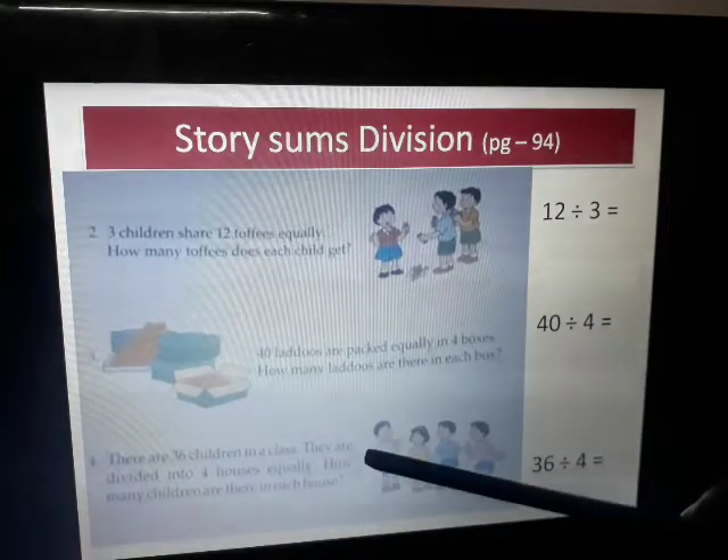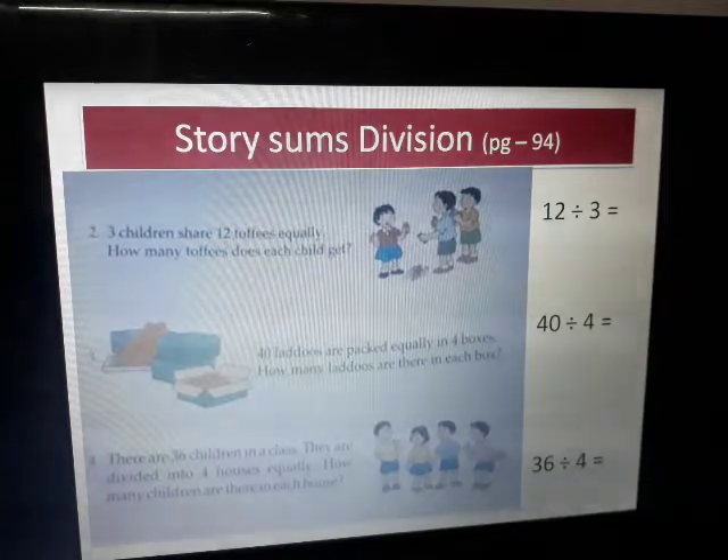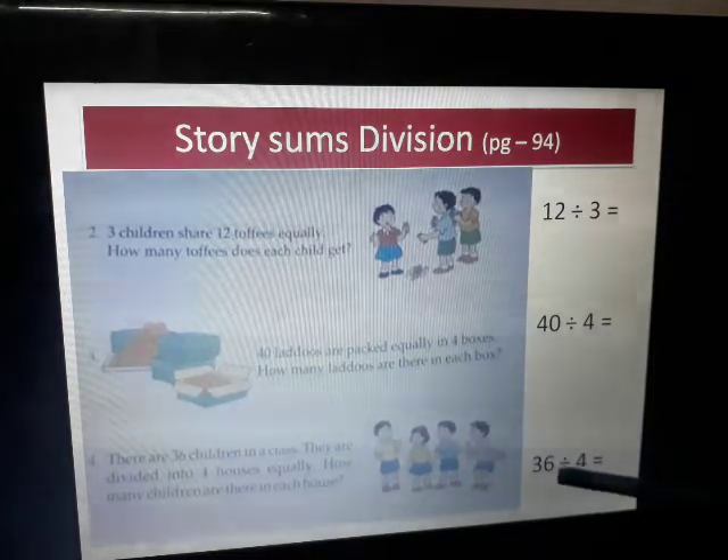There are 36 children in a class. They are divided into 4 houses equally — how many children are there in each house? The total number of children is 36 and there are 4 houses, just like we have in our school: yellow, green, blue, and red. Similarly, 4 houses.